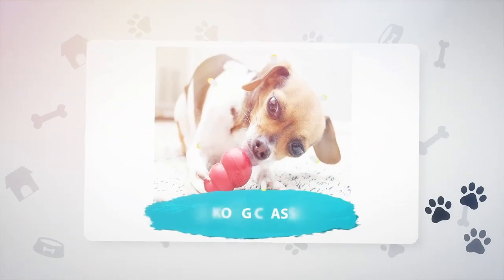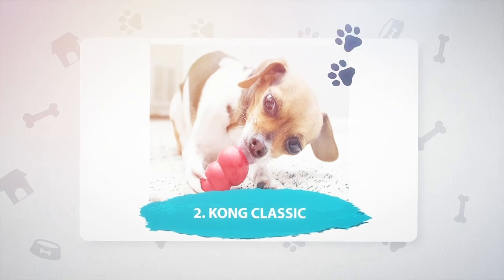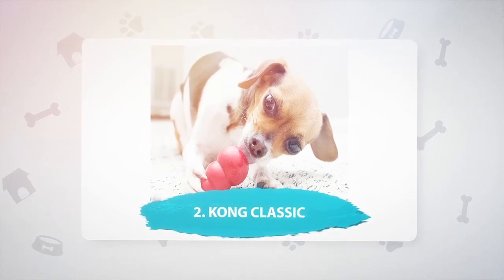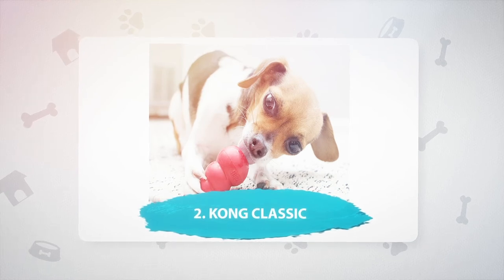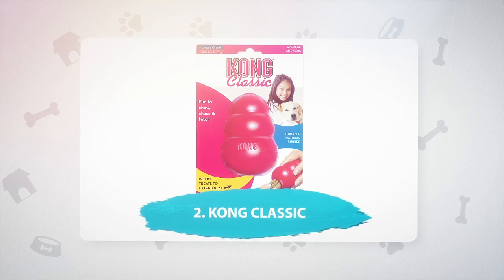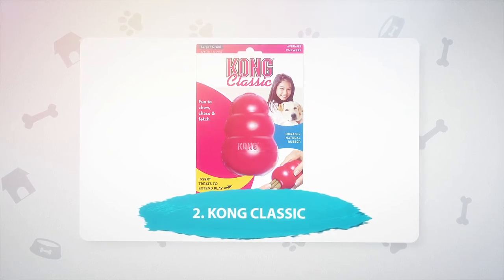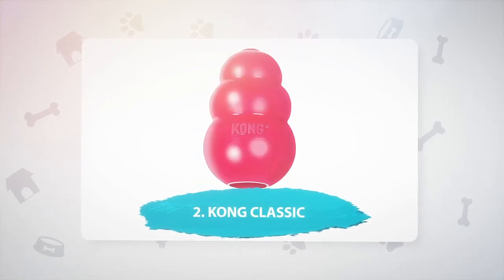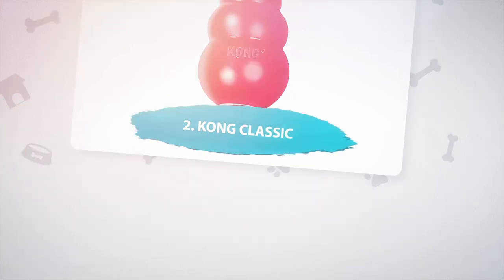Number 2: Kong Classic. The Kong Classic is a tried-and-tested dog toy, and that's for good reason. Dogs suffering with separation anxiety may just need a task to keep them occupied, and the Kong Classic is beloved by dog owners. Kong toys are made from durable rubber, can be stuffed with something tasty like peanut butter, and they also bounce. They work as puzzle feeders and chew toys and can keep a dog entertained for hours. It's a no-brainer.